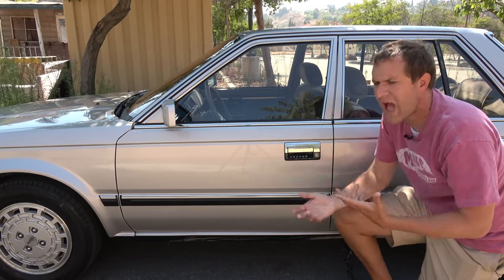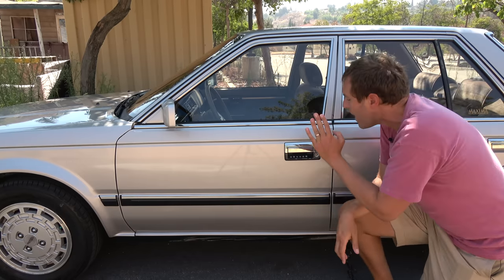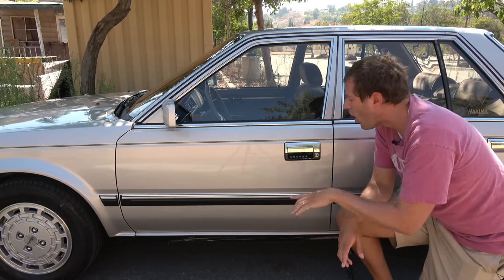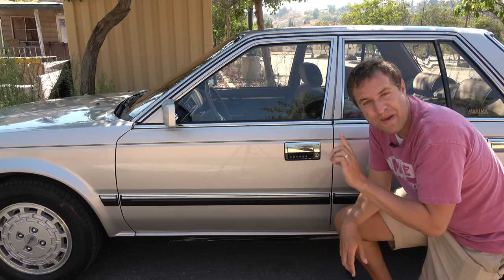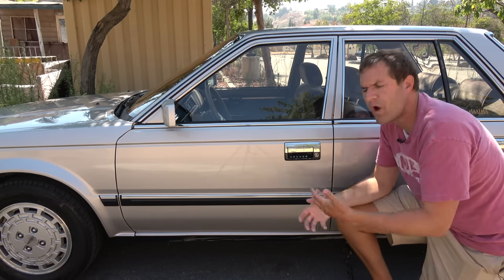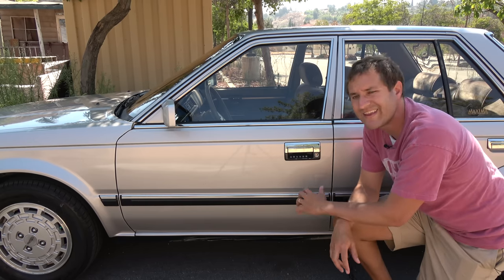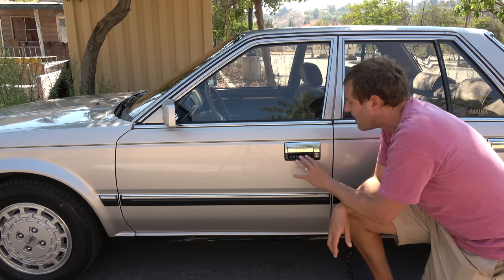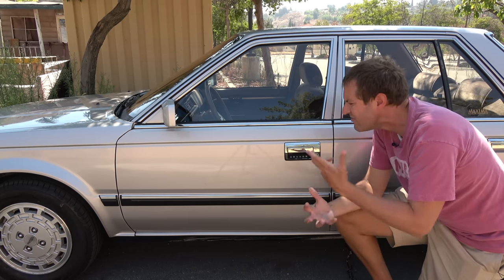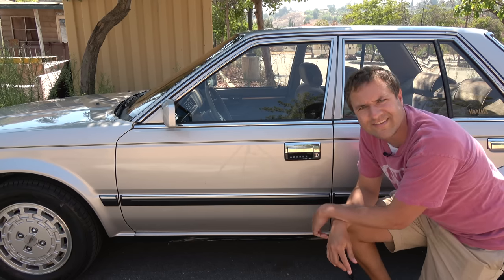By modern standards this is commonplace — you just leave the key in your pocket, it senses your hand and you get in. But this was the predecessor to all that. I believe this was the very first car to feature this keypad entry system. Nissan kept this system on a few other models even through the 2000s, and Ford still uses it today, but this was one of the very early keyless entry systems that you now take for granted.